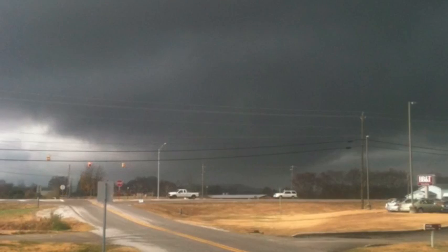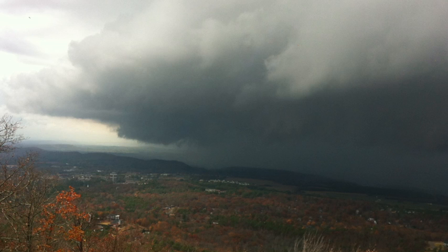In West Alabama this morning we'll show you some of the images, a few of them sent to us. This was a supercell storm with a possible tornado that was taken near Wellington in Calhoun County. That came right through Jacksonville. In fact, look at that shot — that's gorgeous. That's from Chimney Peak overlooking Jacksonville.